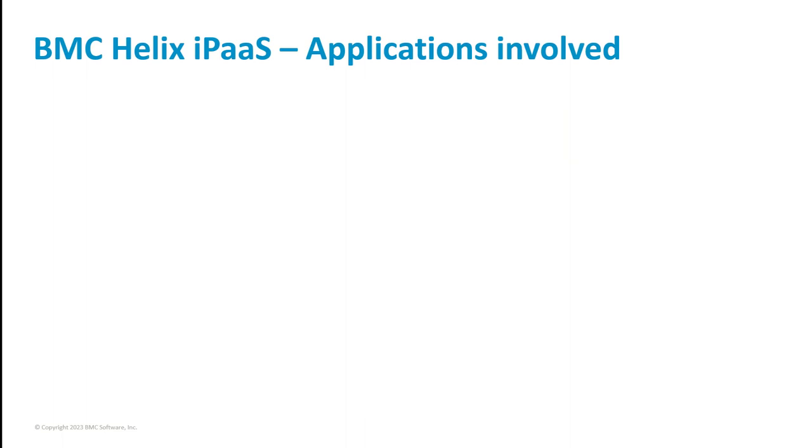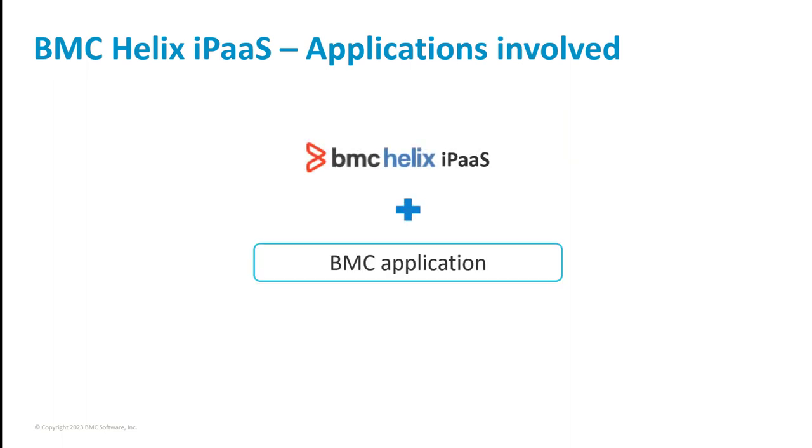To implement an integration, you need BMC Helix iPaaS and the required BMC and third-party applications.